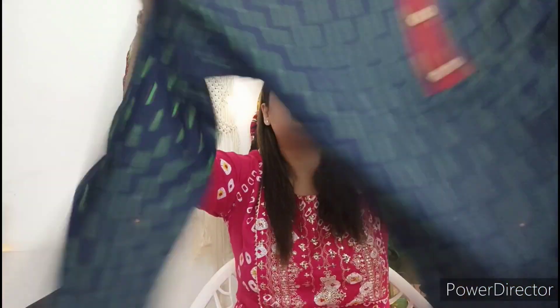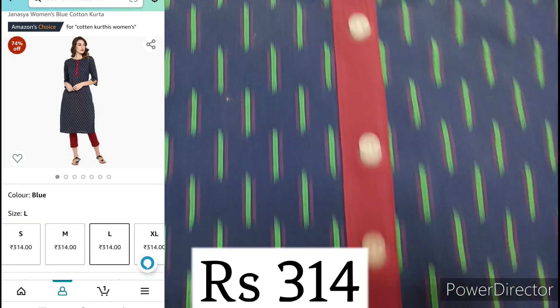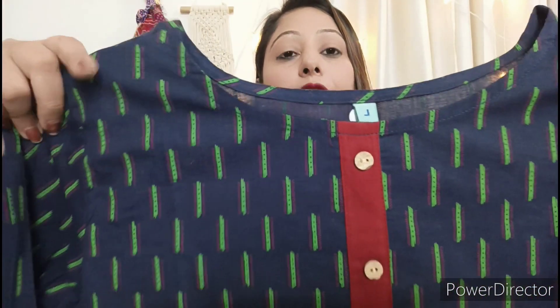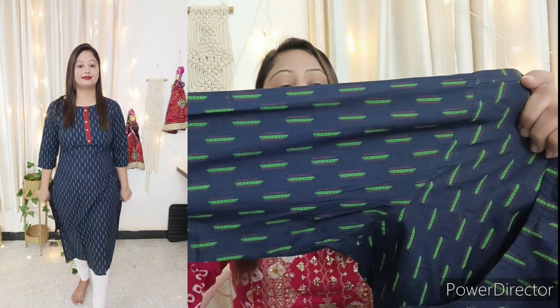Next, this is a cotton skirt in blue color, size L. It has green and maroon color detailing. You can see the skirt in close-up with green and maroon color. You can see the neckline detailing and buttons on the front and back side. It is not transparent. You can see the three-fourth sleeves and the quality is good in size L.